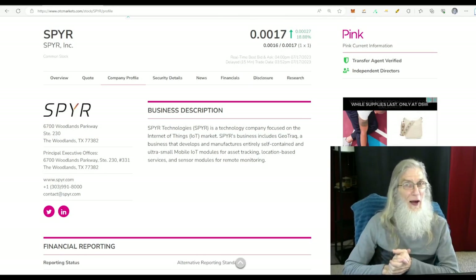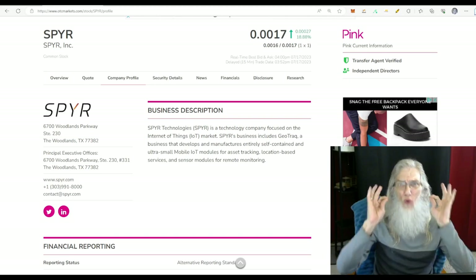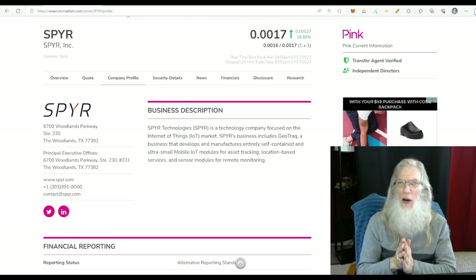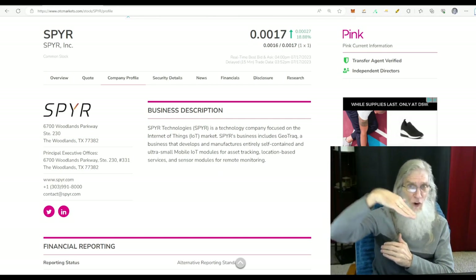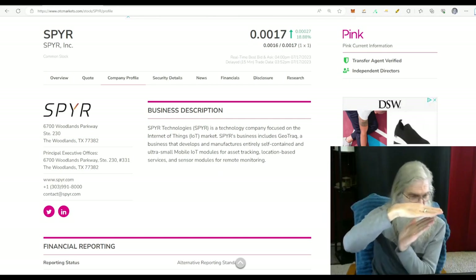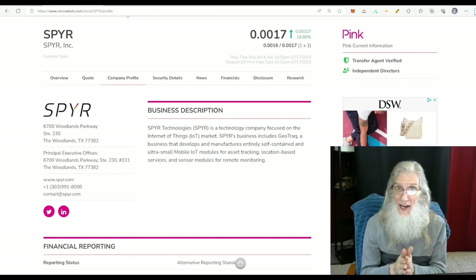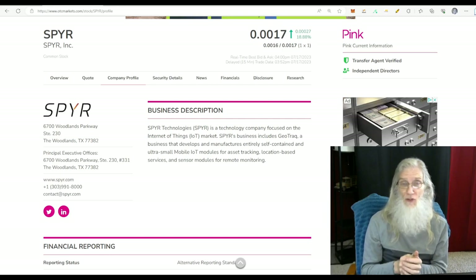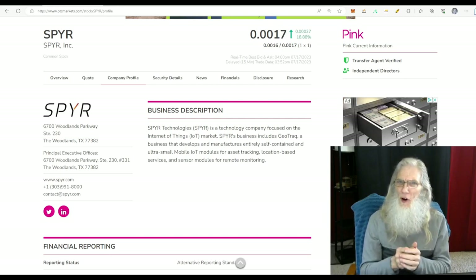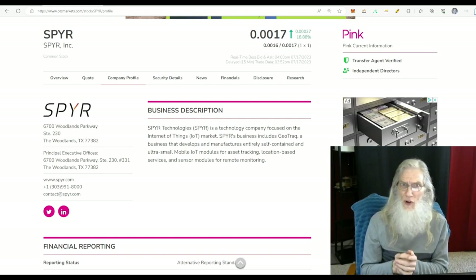The first stock we're going to look at comes from the OTC market. This is Spire Inc., ticker SPYR. She has a brilliant chart — a perfect atypical breakout chart. The 200-day SMA is coming down fast and furious, leveling off with the price right up underneath it, ready to break out. We only need a catalyst. This company hasn't had any news since February, and the news press came out today. The volume went up a little, the price went up a little, and the chart looks primed.